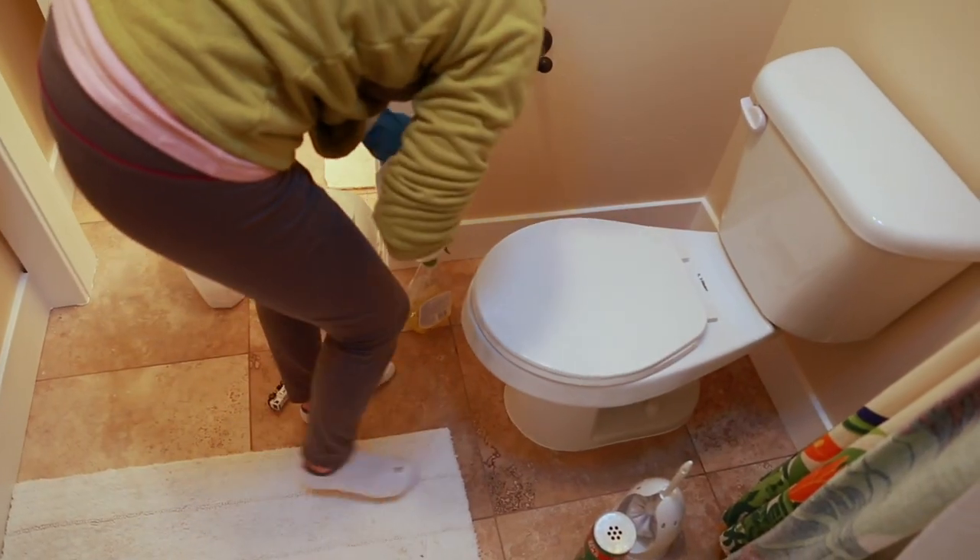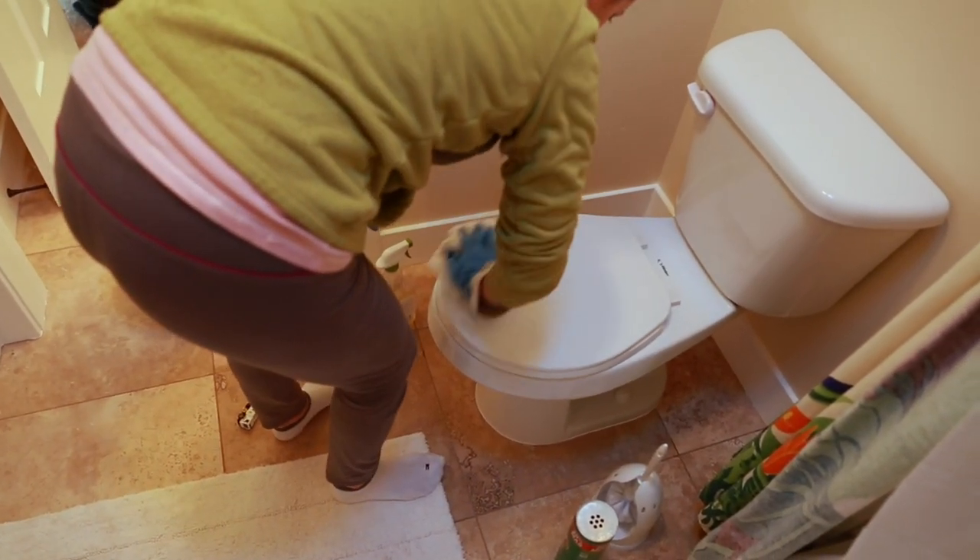Number seven is clean the bathroom. In American English, this means to clean the toilet, and it usually includes the shower and the bathtub as well. To practice saying this task: I'm cleaning the bathroom.